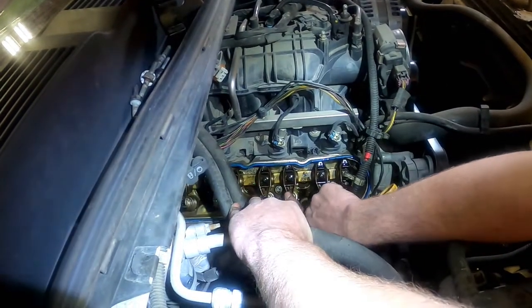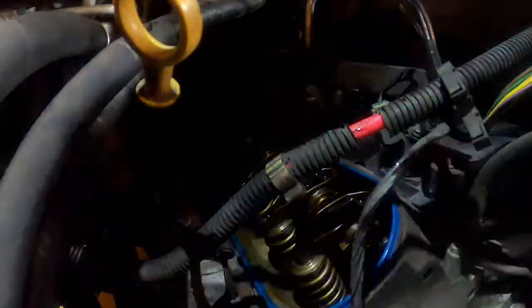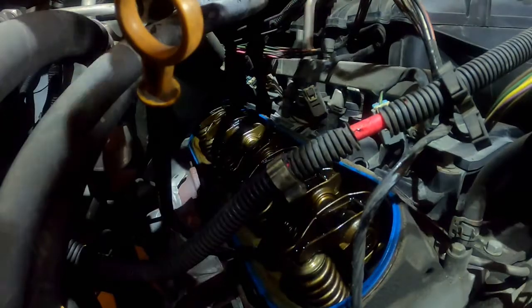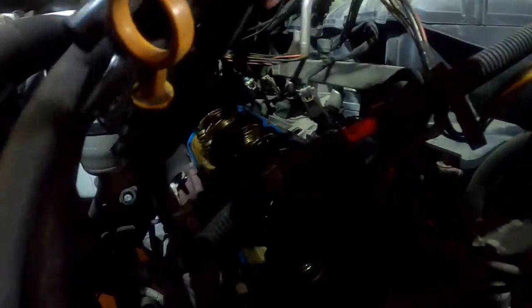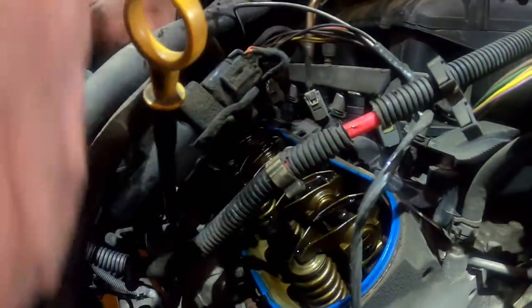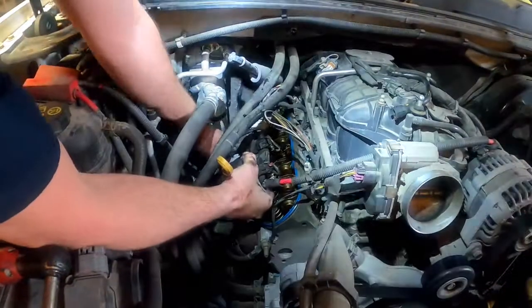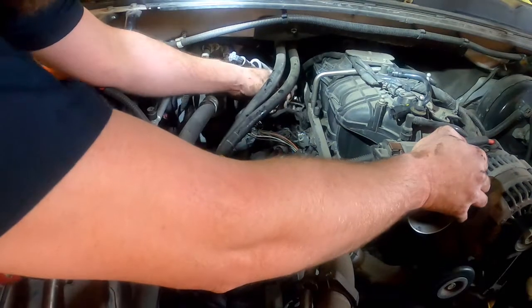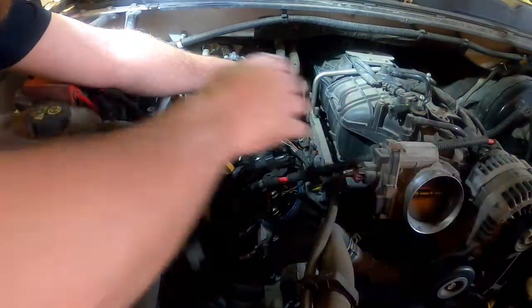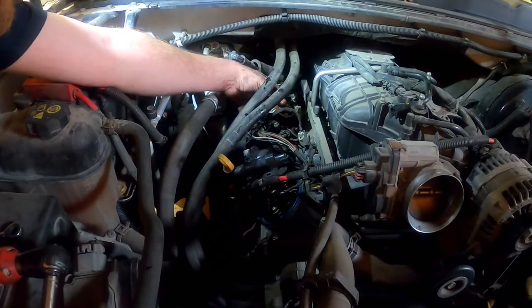These two valves right here are the valves for cylinder 4. Now I'm going to take the coil packs, drop them back in, and plug the plug wires back onto them. Once we've got all the plug wires in, we're going to plug in the big white connector so all the coil packs will operate properly.